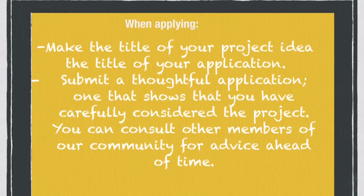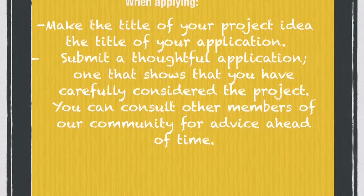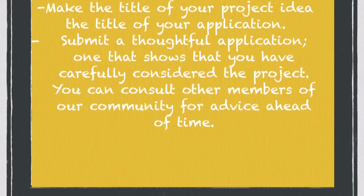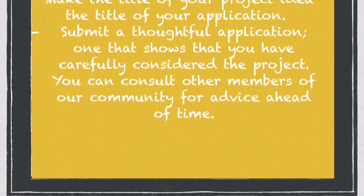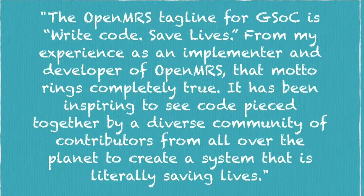When applying, make the title of your project idea the title of your application. Ensure that you submit a thoughtful application, and feel free to start consulting members of our community in order to get project ideas. Thank you for watching — we look forward to coding with you next summer.